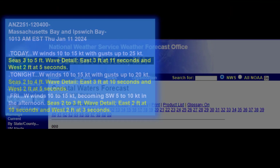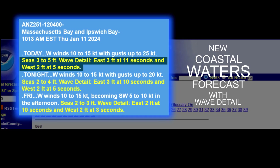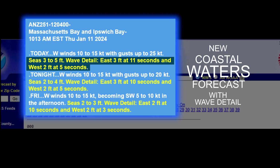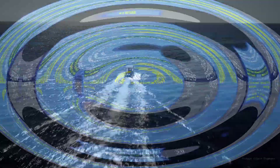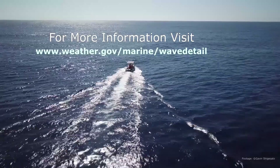The new coastal waters forecast with Wave Detail provides all of this wave information to the mariner in one product. For more details and information, please visit weather.gov/marine/wavedetail.